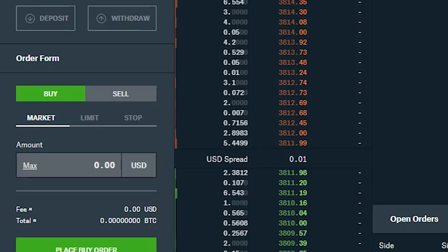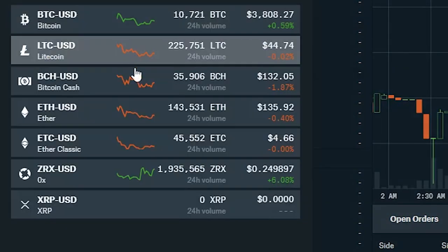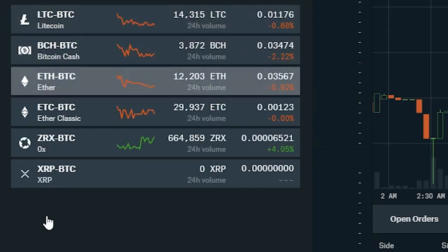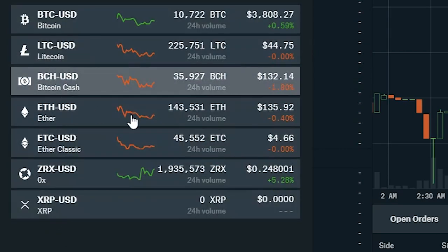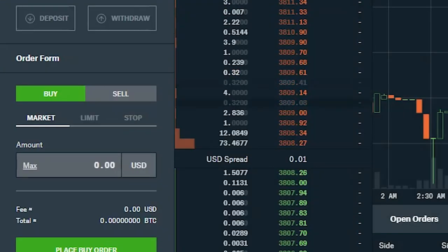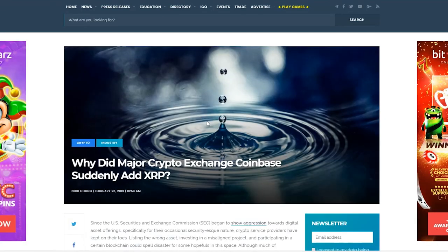If anyone has a Coinbase Pro account — it used to be called GDAX — you can actually see that the listings for BTC and the listings for US dollar are already there. Really cool to see that.